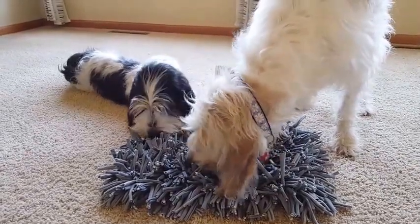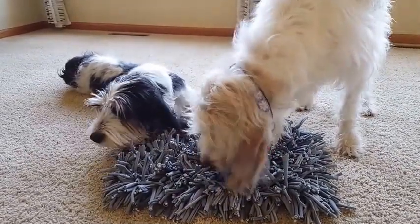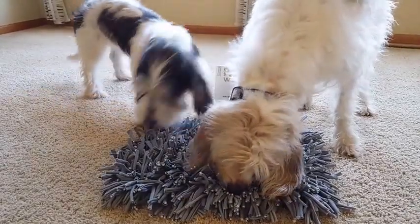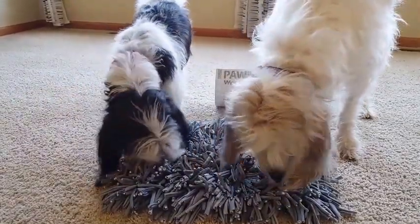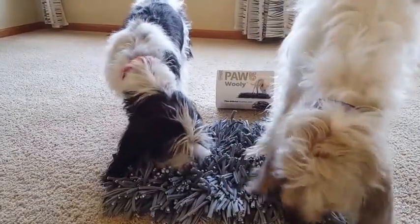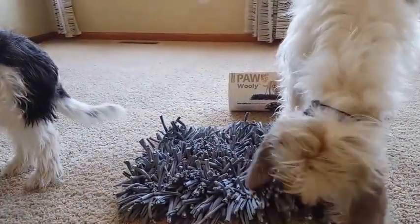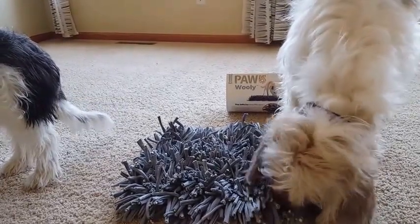It keeps them busy. If you have a fast eater, it's good to slow them down when they're eating. Mine just love to use it during the day just for something to do, especially if they're stuck inside. It keeps them busy, keeps them out of trouble, and they just can't get enough sniffing. We highly recommend the Schnuffelmat, the Paw 5 Wooly.